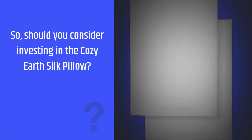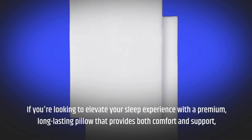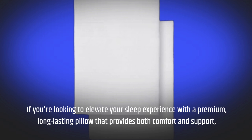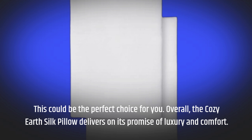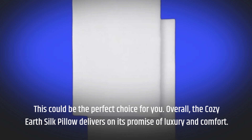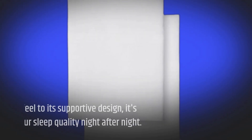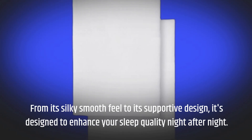Should you consider investing in the Cozy Earth Silk Pillow? If you're looking to elevate your sleep experience with a premium, long-lasting pillow that provides both comfort and support, this could be the perfect choice for you. Overall, the Cozy Earth Silk Pillow delivers on its promise of luxury and comfort. From its silky smooth feel to its supportive design, it's designed to enhance your sleep quality night after night.